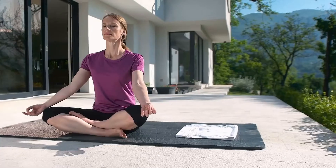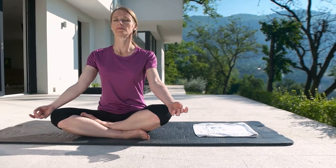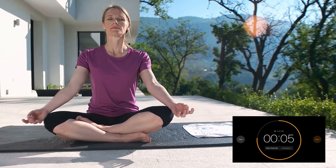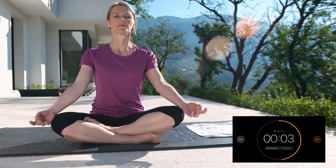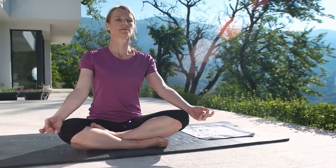One more time. One, two, three — inhale. Hold your breath for seven seconds and count to ten: one, two, three, four, five, six, seven, eight, nine, ten. Now exhale.